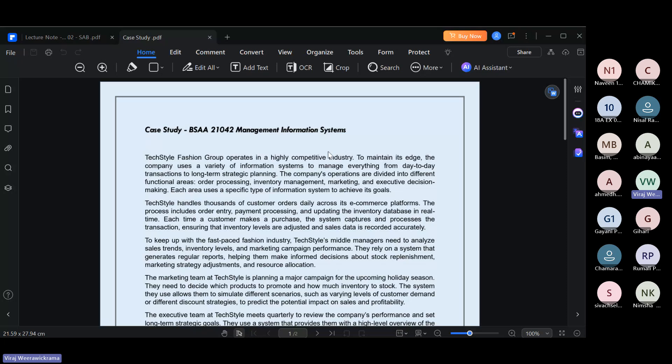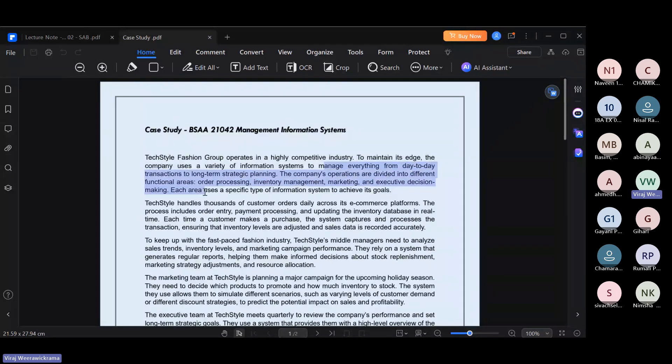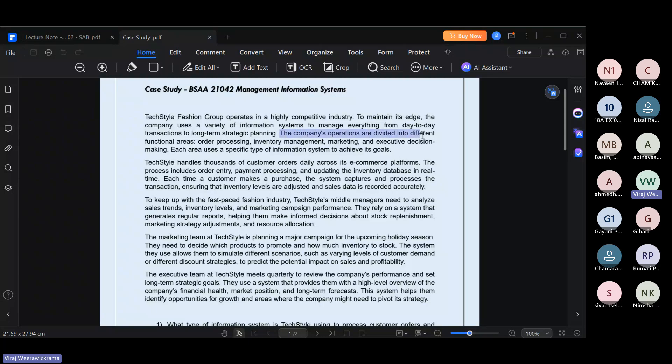I think you all have gone through this case study. This is a textile fashion group, an apparel company that operates in a highly competitive industry. To maintain its edge, the company uses a variety of information systems to manage everything from day-to-day transactions to long-term strategic planning. The company's operations are divided into different functional areas: order processing, inventory management, marketing, and executive decision making.